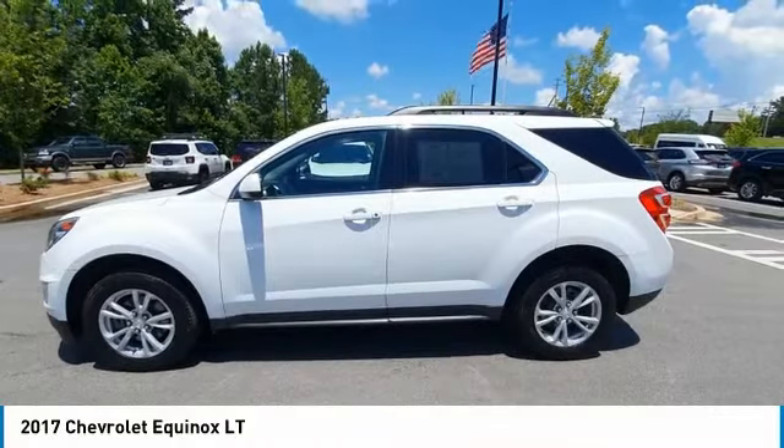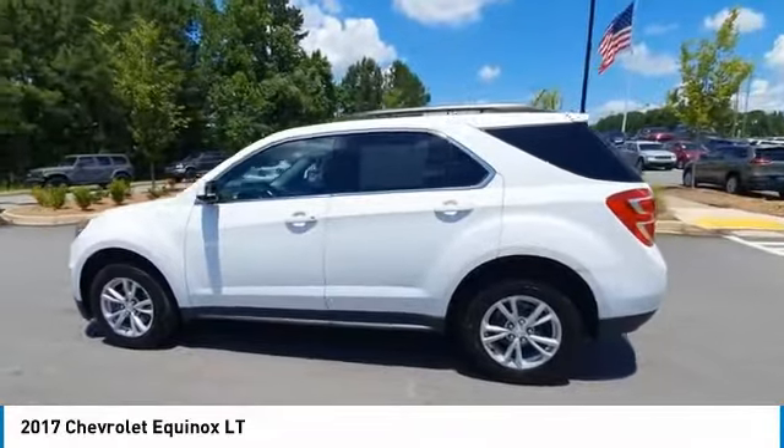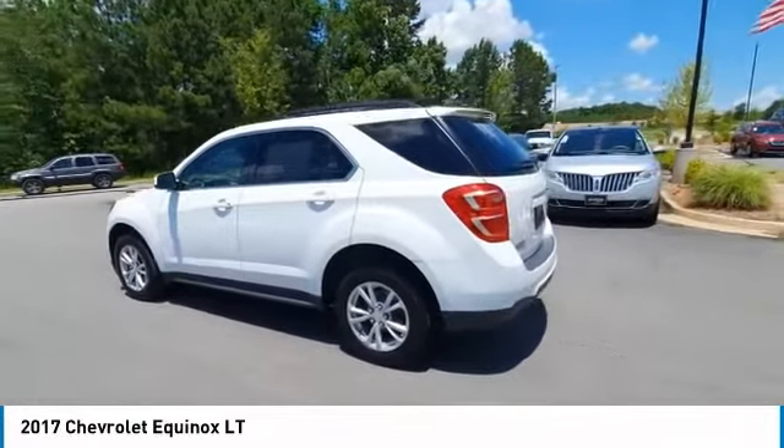Come test drive the 2017 Equinox. Fuel efficiency, safety, and value equals the Chevy Equinox.